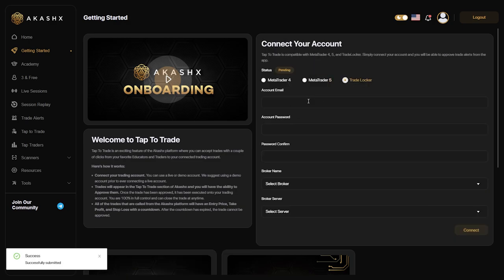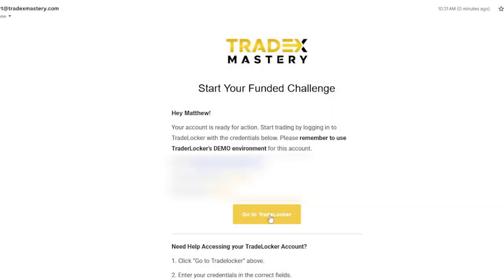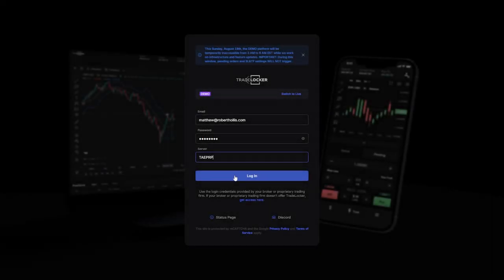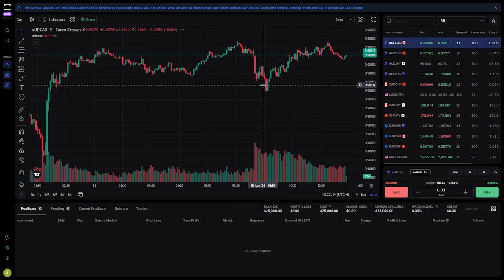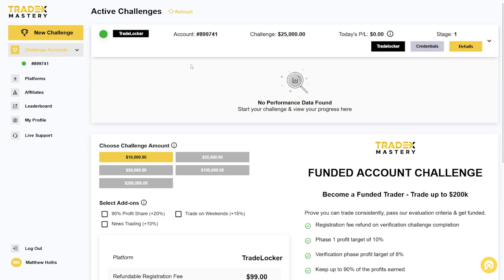Remember, this email may take up to three to five days to arrive. Click Go to TradeLocker, then copy and paste each of the details from the email into the correct boxes on TradeLocker. Make sure to double check they are correct. Your TradeLocker should now be connected to your Tradex Mastery account.